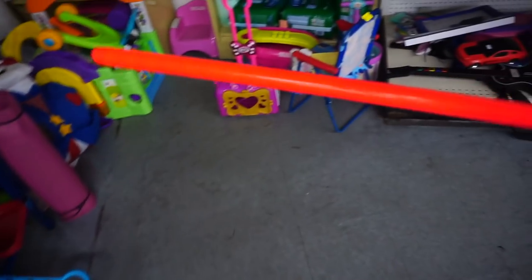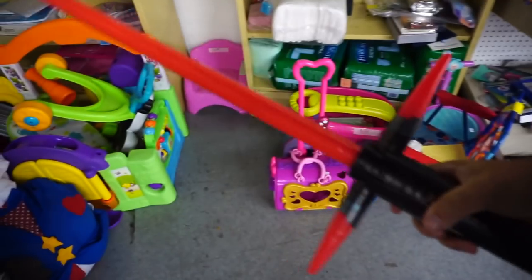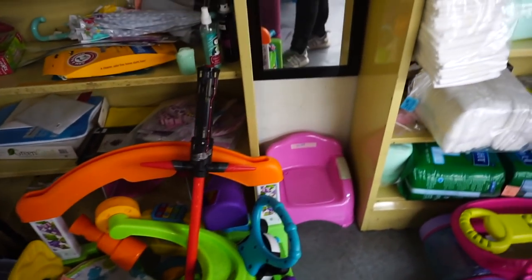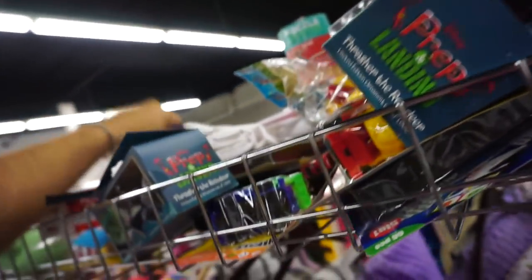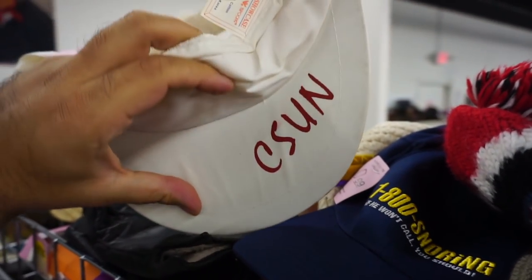We do got the Kylo Ren lightsaber, coming into the new spot right here. It's still like 30 bucks at Disney, so it's pretty cool. Oh my gosh, don't tempt me man. Look at how old this one is — I think I see some merch right here, back in the day.